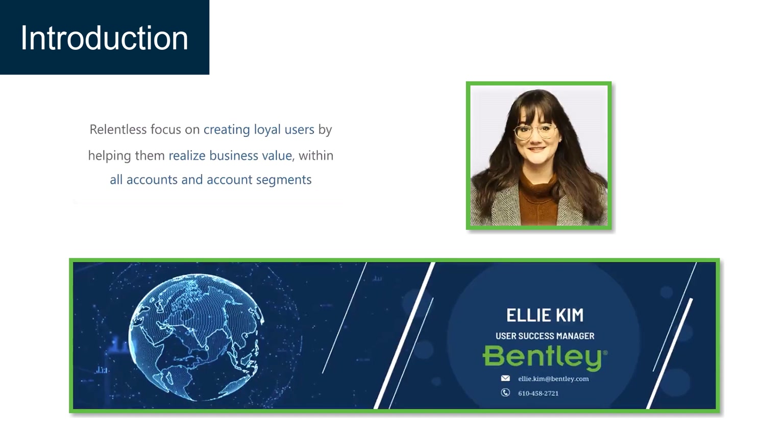Each company that partners with Bentley has a user success manager, and if you aren't sure who your account's USM is, feel free to reach out to me and I can provide you with the proper contact information. Our team of user success managers has a relentless focus on creating loyal users by helping them realize business value. Part of our responsibility is to keep you updated on changes at Bentley.